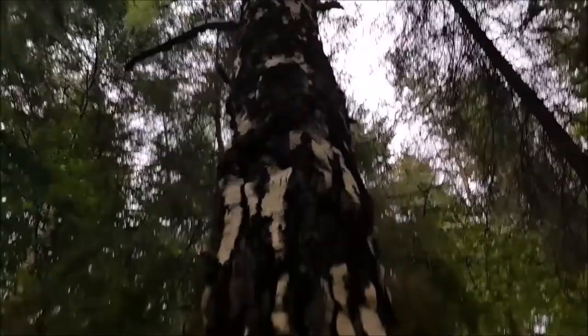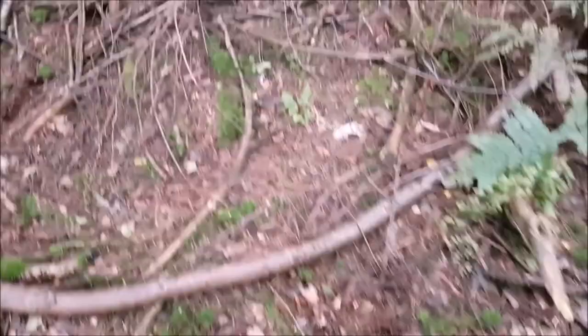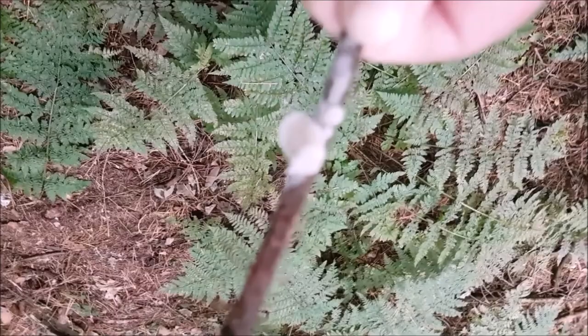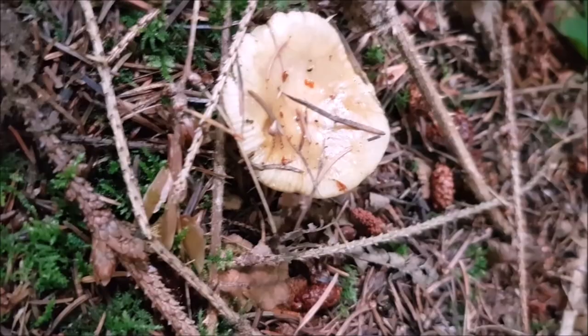Downy birch, I think. That's a little oyster mushroom. There we go — somewhere a bit bitter, that's an old one.